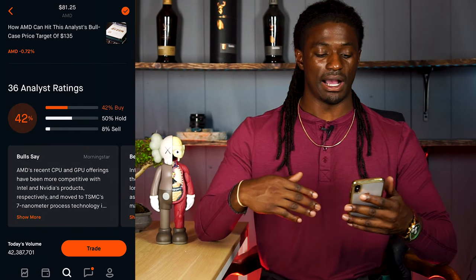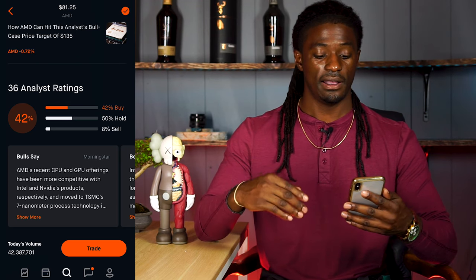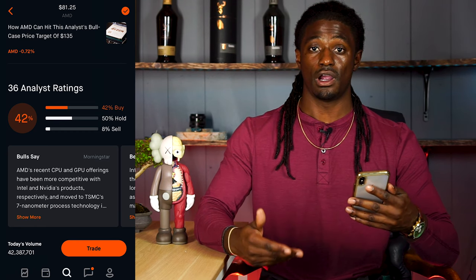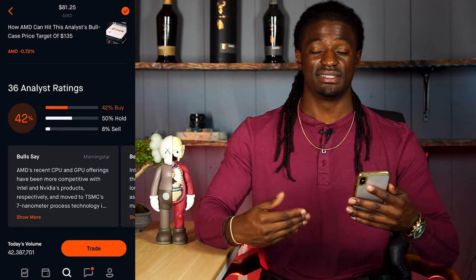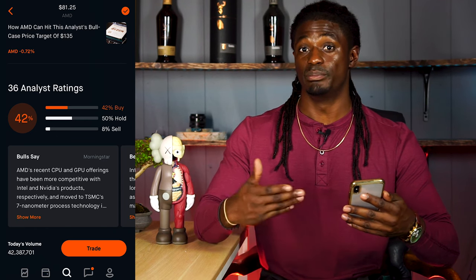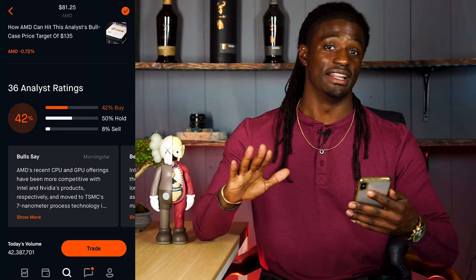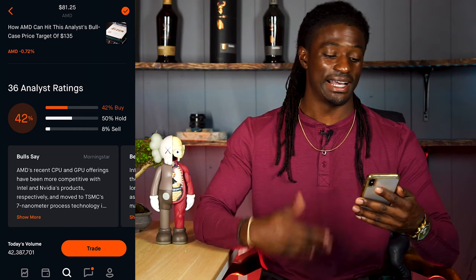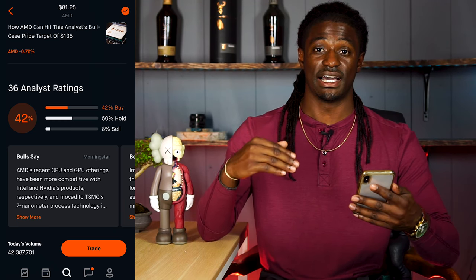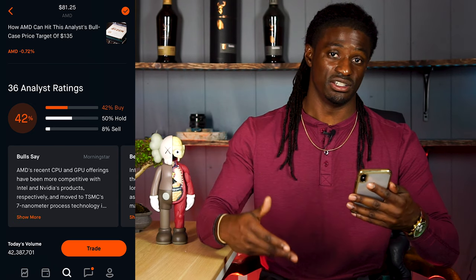Scrolling down on Robinhood, there are 36 analysts: 42% say buy, 50% say hold, and 8% say sell. So if you already hold AMD, 50% of analysts say hold on to it, and 42% say go ahead and pick up more shares. I believe AMD will continue to rise to be a $100 billion company again in the long term and stay above $100 billion.